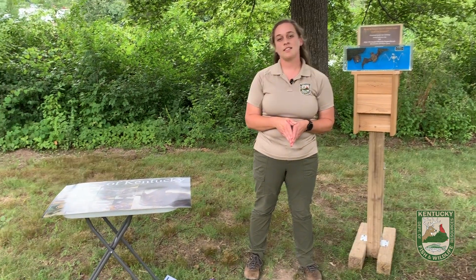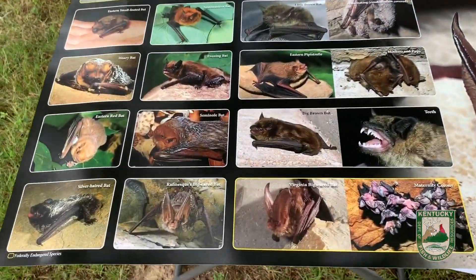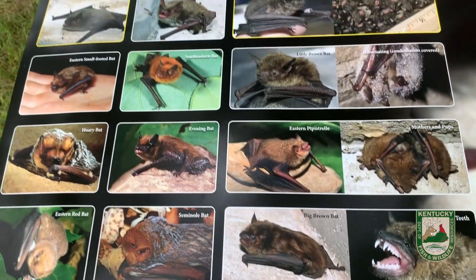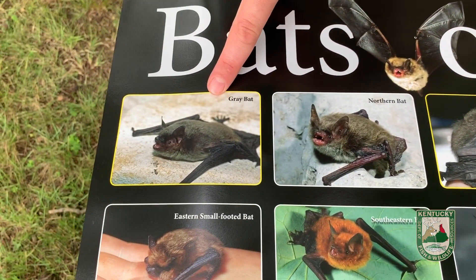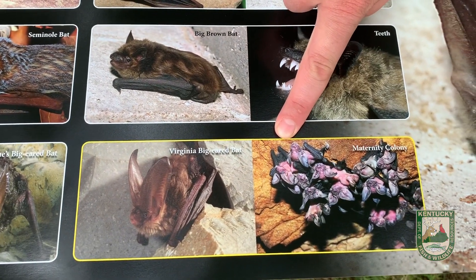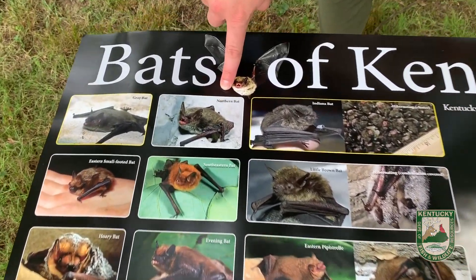In the state of Kentucky, we have 16 species of bats, which are really interesting. They're quite small. We have three that are federally endangered: the Indiana bat, the gray bat, and the Virginia big-eared bat. And we also have one that is federally threatened, which is the northern long-eared bat.